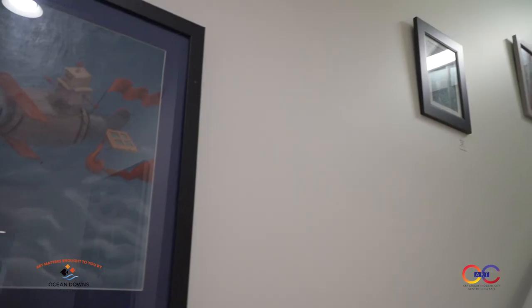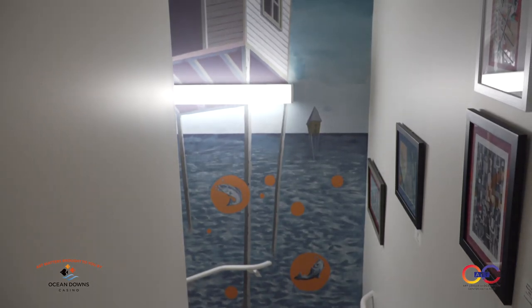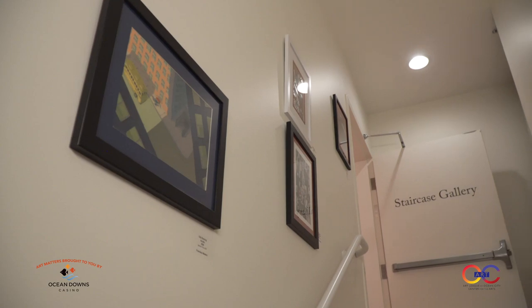Tell us about some of the other spaces people can find artwork here. So we actually have our staircase gallery now — Francisco Madera and Ian Postley created this beautiful mural in our stairwell, and we also have several artworks lining the stairwell as well. We're definitely expanding and using every inch of space we can. And that's kind of a surreal, Salvador Dali-inspired feel — definitely something different to look at.